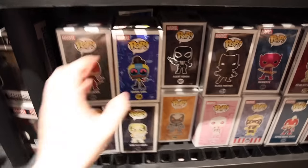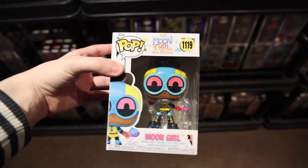It looks like they also have some brand new ones too, because this is the first time I've ever seen Moon Girl. I wonder if they have Devil Dinosaur around here somewhere.